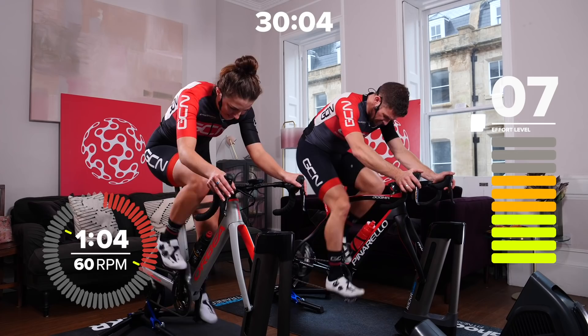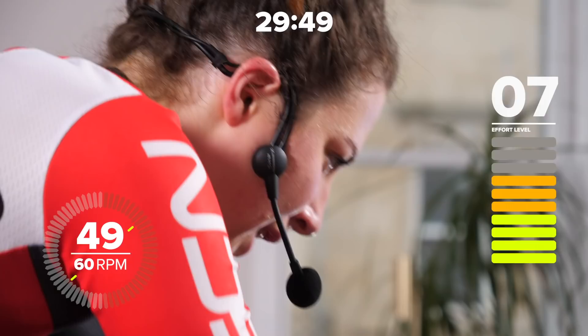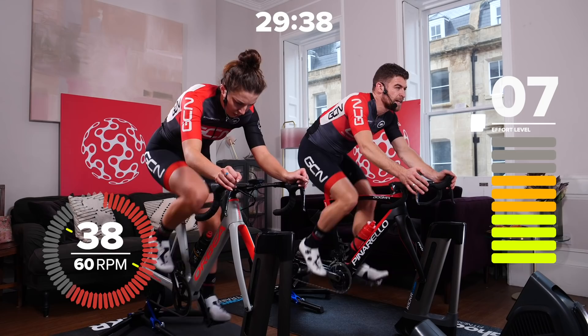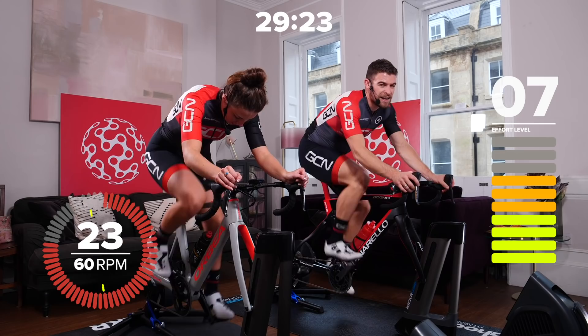It feels slow, doesn't it? It doesn't feel natural at all. When you're outside, a cadence of 60 — sometimes if you're going up a climb it's not that rare to see your cadence that low. Try and relax your upper body; you don't want to be wrenching too much. The power should be coming from your legs, your lower back, your hips. This lasts for 90 seconds, then we drop into a lower gear and recover at walking pace for 90 seconds at a cadence of 80.